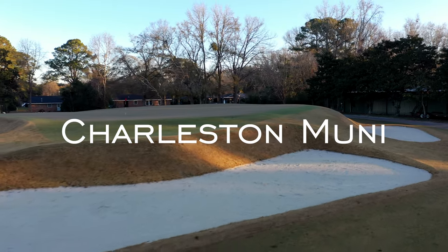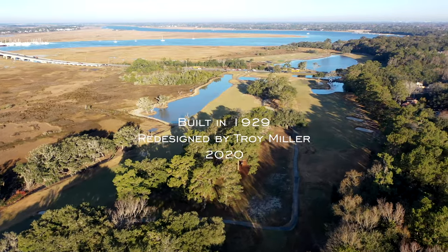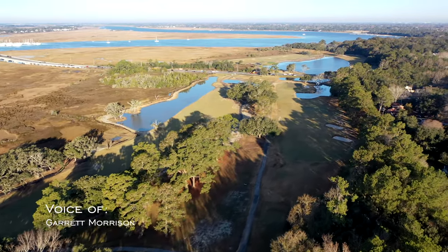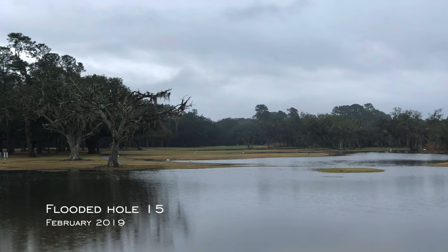Charleston Municipal Golf Course has always been a gem. Known simply as Muni to locals, the course dates back to 1929 and occupies a striking piece of land by the Stono River. At high tide, though, it often flooded.